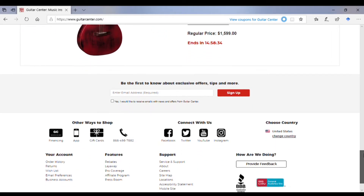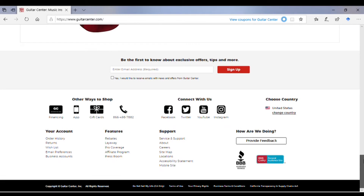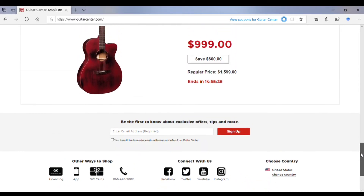Usually at the bottom they have a deal like this one. As you can see, it was saving $600 off the retail price, which is pretty nice.